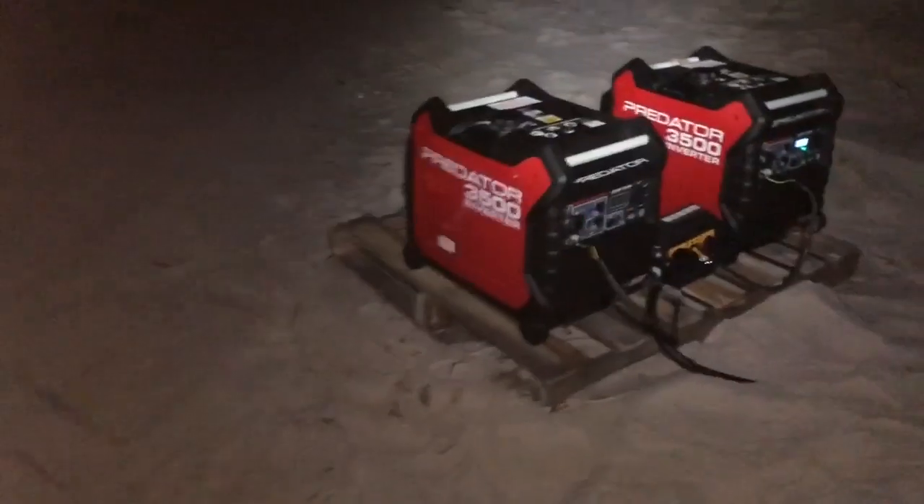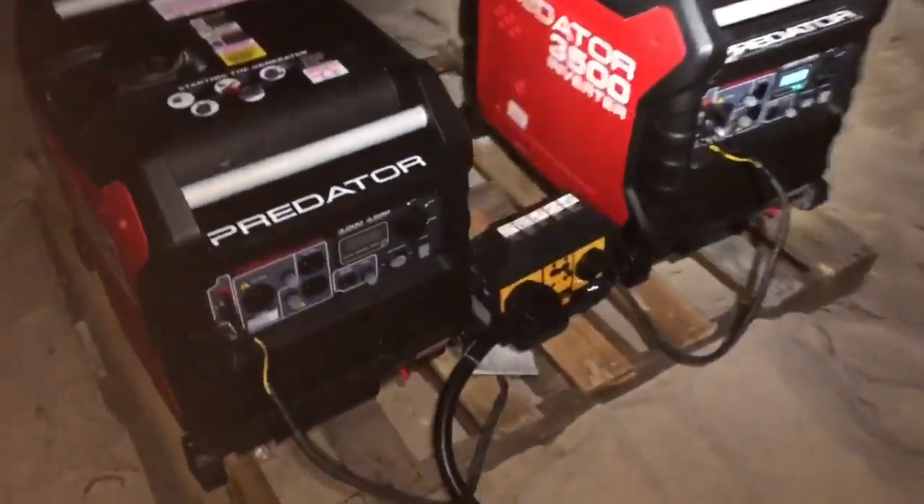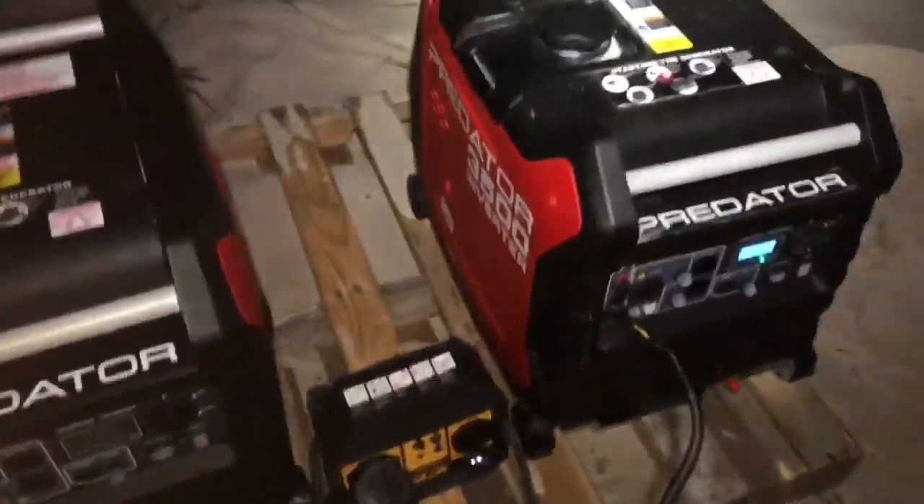We're going to do a runtime test on these two Predator 3500 generators that are paralleled with a Furman 1201 kit, to show you guys — one of you asked how long will they run.